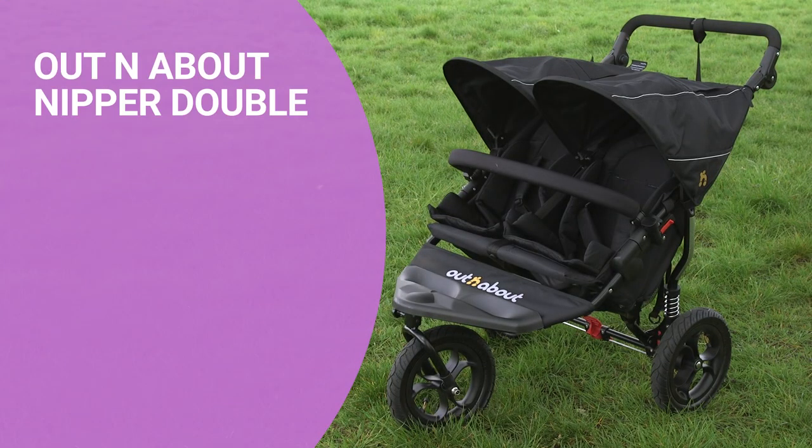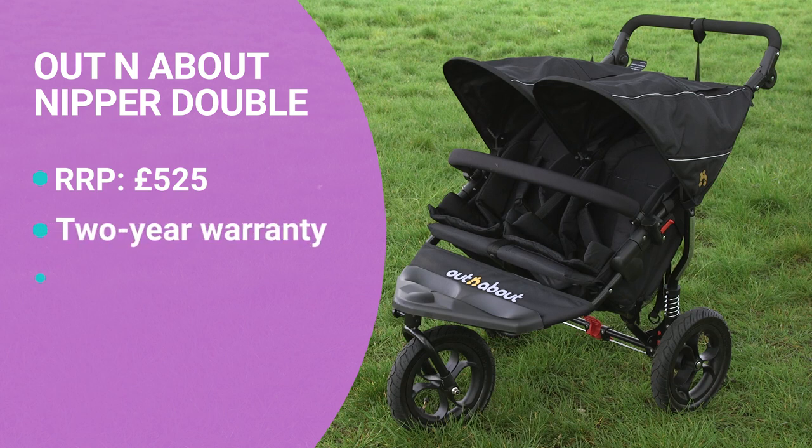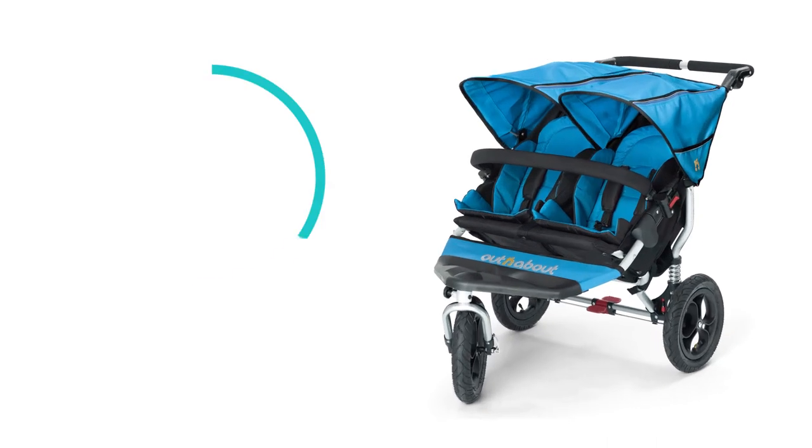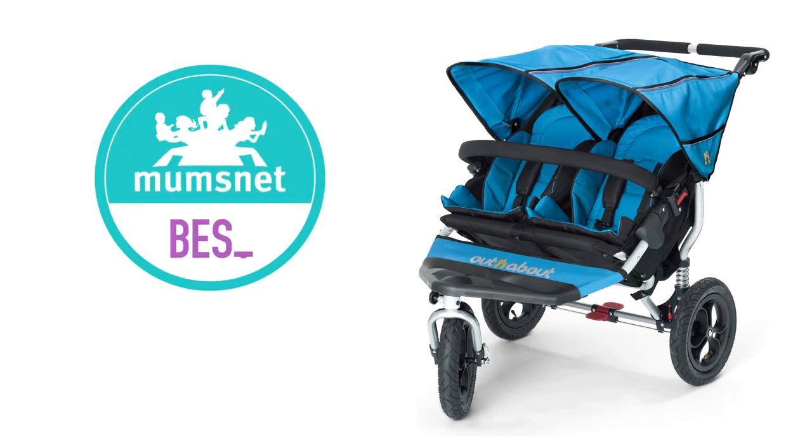Overall, the Out and About Nipper Double ticks all the boxes. It's great whether you live in the country or the city, and it offers really good longevity and good value for money for most parents. The pram did let itself down on storage, being a pain to fold, and not being car seat compatible — but overall it is a really good buy, which is why it won the Mumsnet award for the Best Double Buggy 2019.